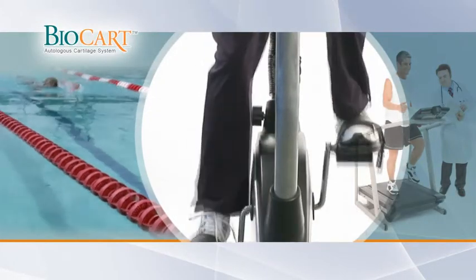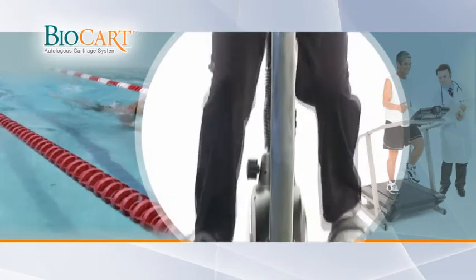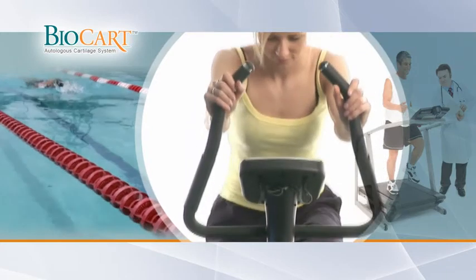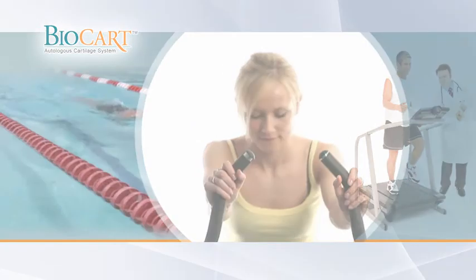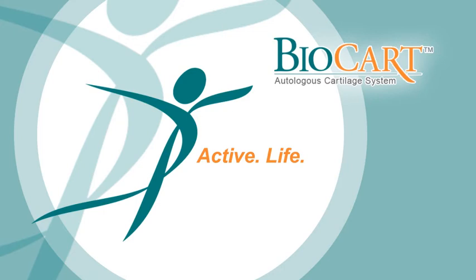Rehabilitation is a crucial part of the recovery process. Postoperative mobility is encouraged in order to maximize cartilage regeneration. Rehabilitation is performed under the strict guidance of the physician and physical therapist. Biocart — Active Life. Delivery Life.